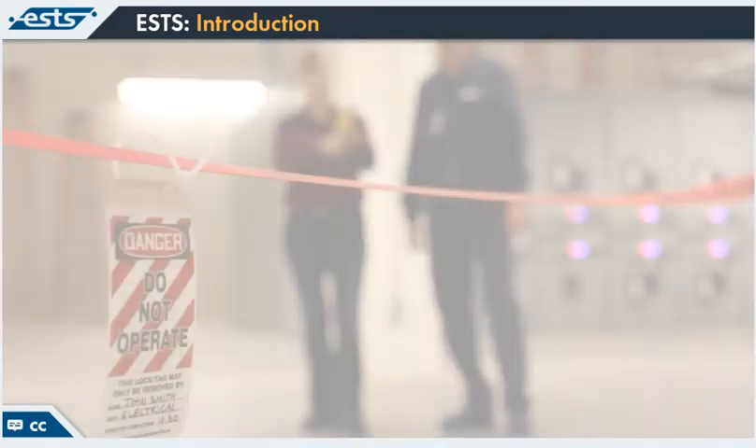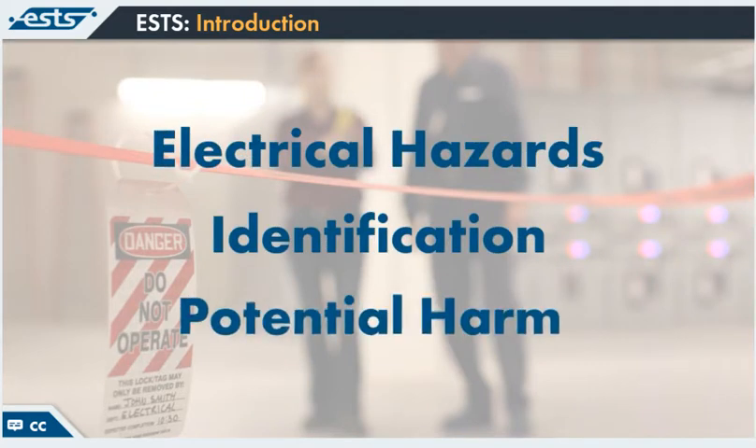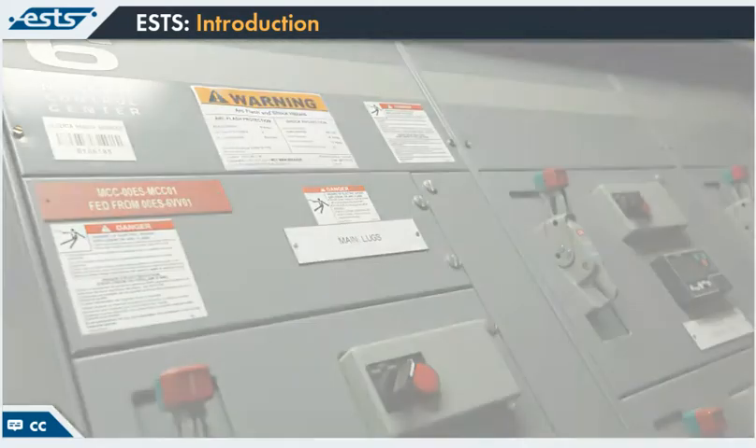By the end of this training program, you will have a good understanding of the electrical hazards you face at work, how to identify them and the harm that they can cause to you, when you should address electrical hazards and the most effective means to do so, and how to plan electrical work tasks safely using a plan, do, check, act philosophy.